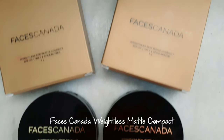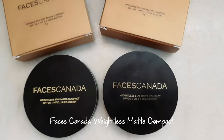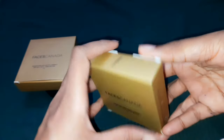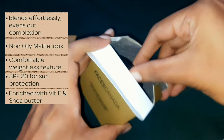Hi guys, welcome to my channel. Today I'm going to do a review on the Faces Canada Weightless Stay Matte Compact Powder. This retails for 199 rupees for 9 grams of product. This product is paraben free and also cruelty free.